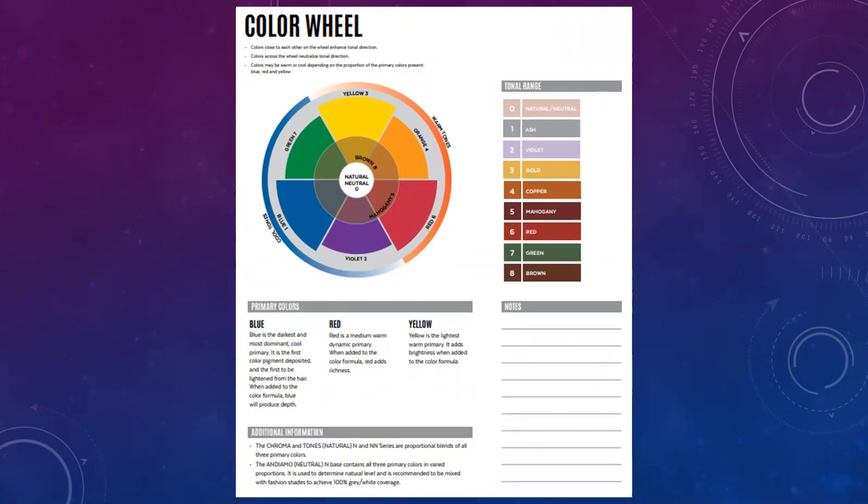This is more advanced coloring and color correction, but that's the importance of the color wheel — to understand what colors neutralize one another when mixed, which are the colors opposite each other. This also helps with color correction and fillers. Blue is the darkest and most prominent hair color, a cool primary, first deposited and first lightened. Red is a medium-warm dynamic primary that adds richness. Yellow is the lightest primary and will brighten any hair color.